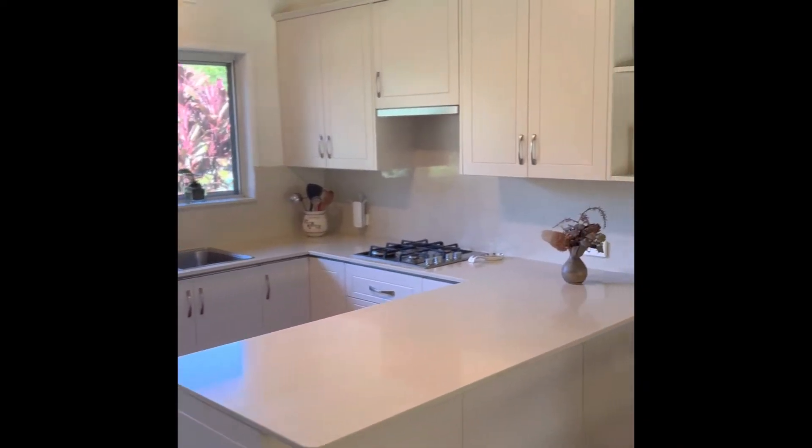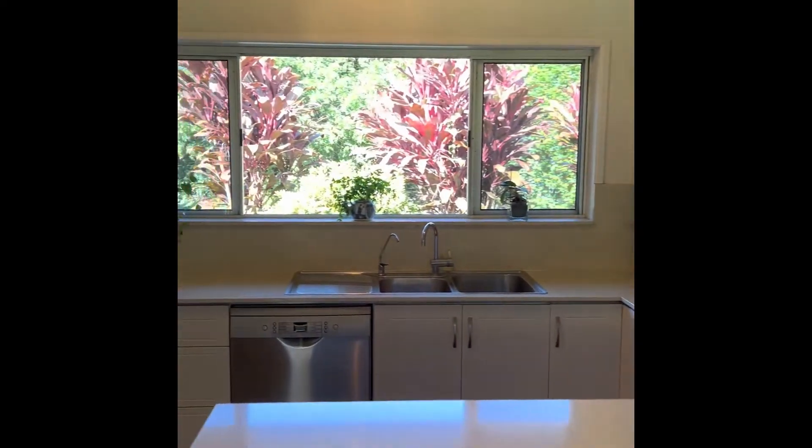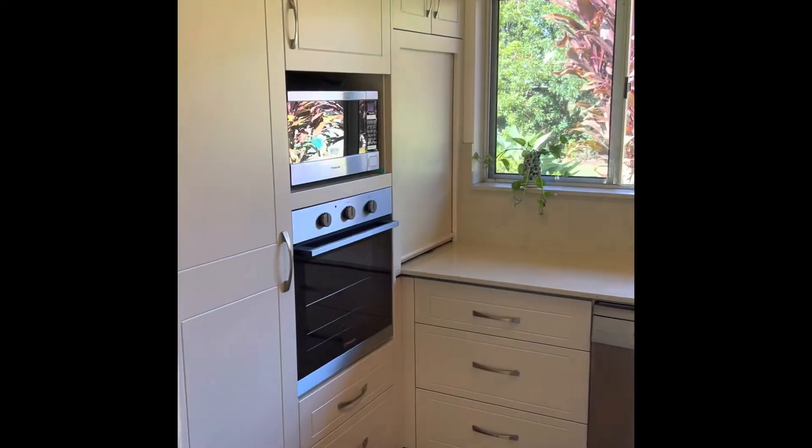Now this kitchen has been recently renovated — that's Caesarstone benchtops, gas cooktop, dishwasher, and even the splashback is Caesarstone.